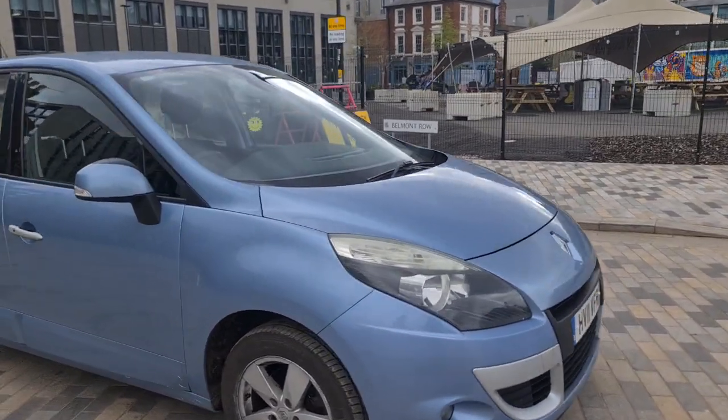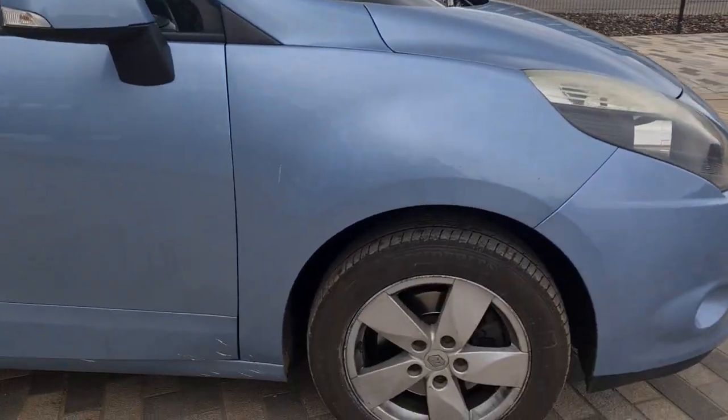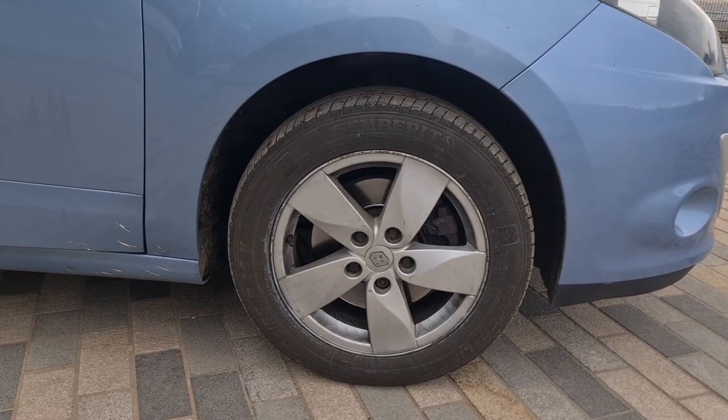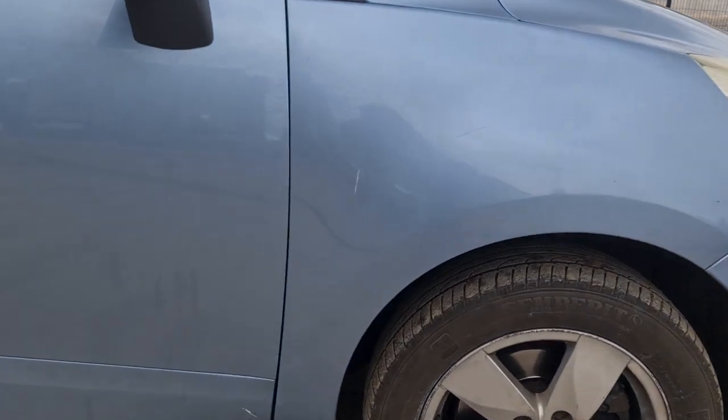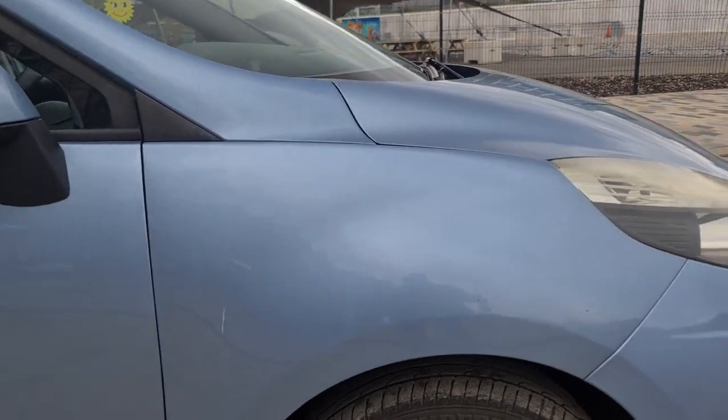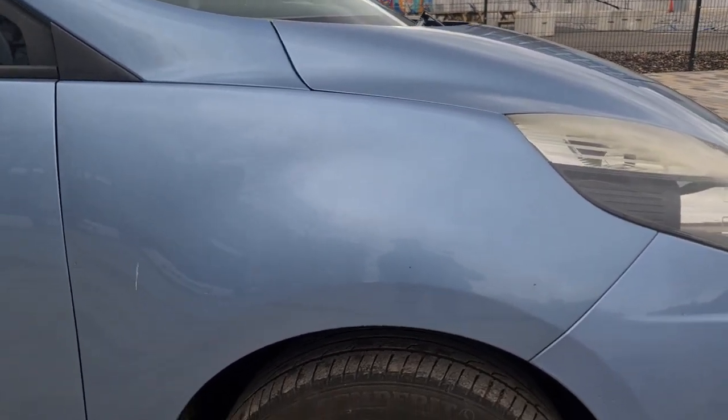Let's have a quick look around the bodywork. Coming to this front alloy — it's very clean, no curb marks, great condition. This front driver's wing is a bit dirty but very clean underneath — no dents or scratches.